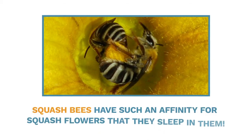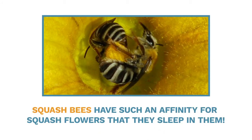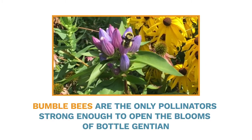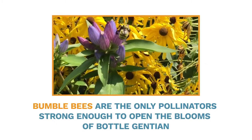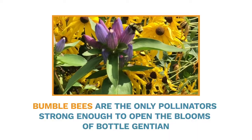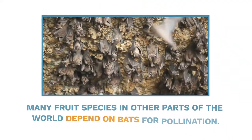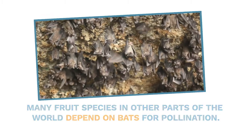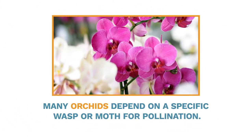Squash bees have such an affinity for squash flowers that they sleep in them. Bumblebees are the only pollinators strong enough to open the blooms of bottled gentian, a unique wetland plant. Many fruit species in other parts of the world depend on bats for pollination. Many orchids depend on a specific wasp or moth for pollination.